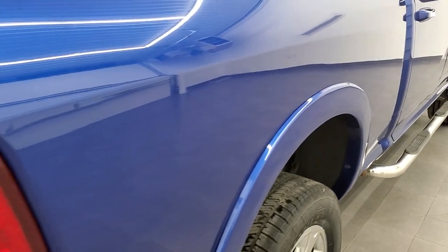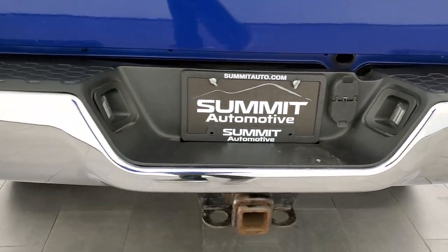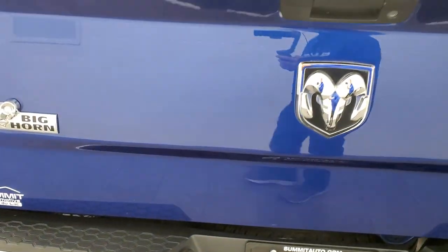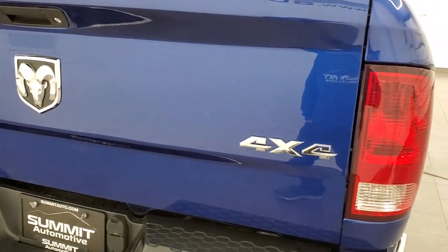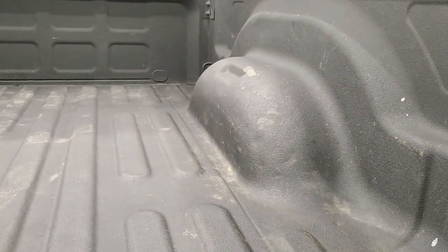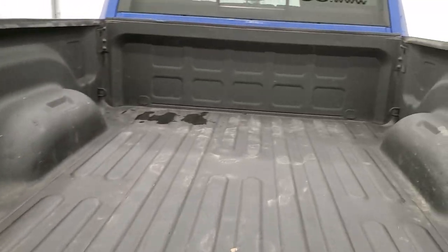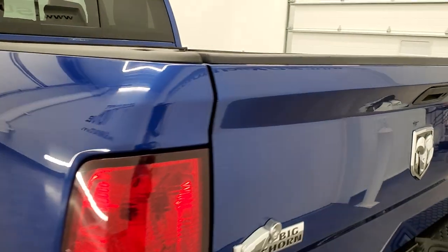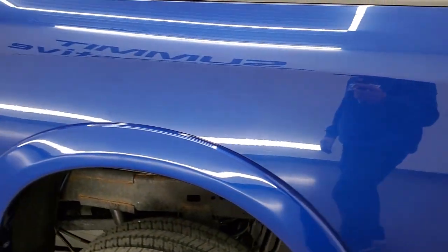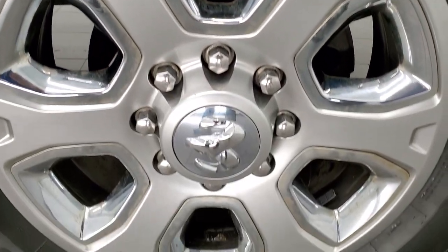Passenger side box is in nice shape with no major dents or dings. The rear bumper is in great condition and does have a full towing package which includes the receiver hitch, 4-pin and 7-pin wiring. The tailgate is in very nice condition as well — no major dents or dings. You get a spray-in bed liner back here and it also has LED bed lighting. Bed is in really nice shape. The driver's side is just as clean as the passenger side — looks really good. This back rim has no major scuffs or scrapes.